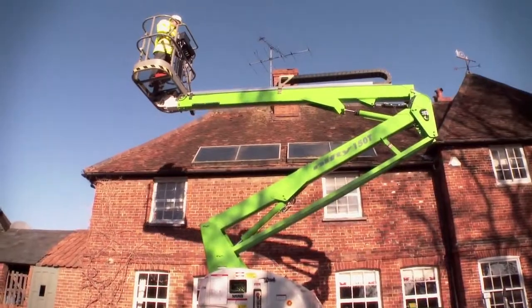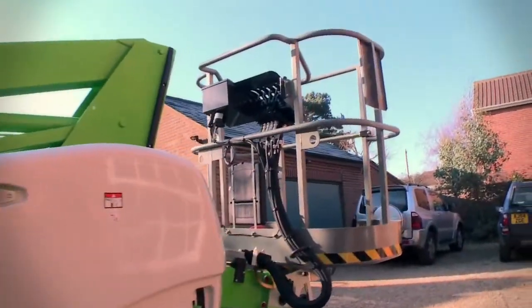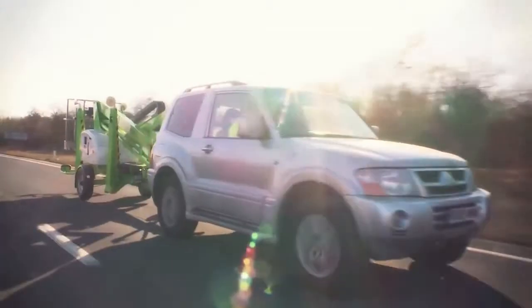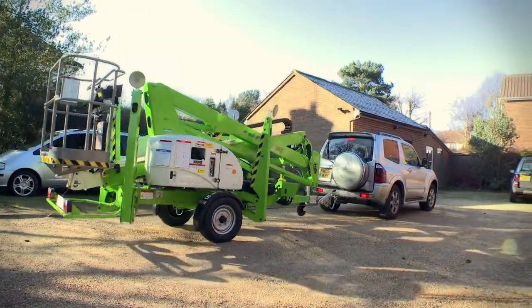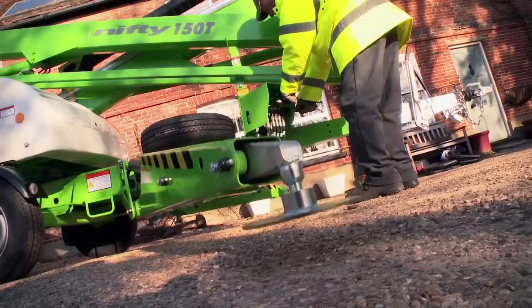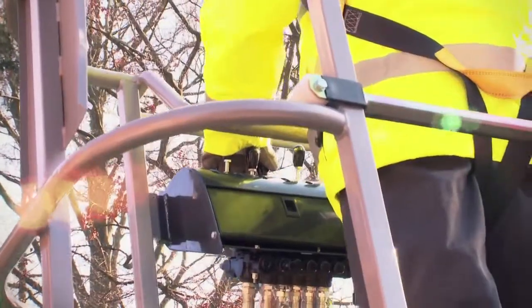Big brother of the Nifty 120T, the Nifty 150T has been developed specifically to maximize outreach. The weight-saving design allows the Nifty 150T to be trailer mounted and easily moved into position on site. Hydraulic outriggers help save time and energy in the setup. Simple, reliable hydraulic controls allow for easy operation.